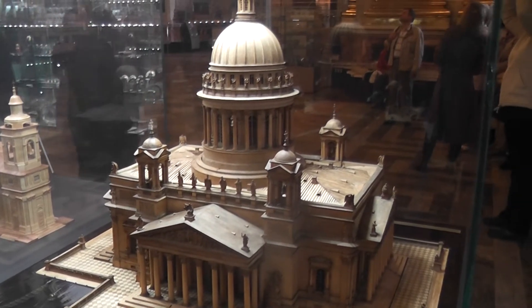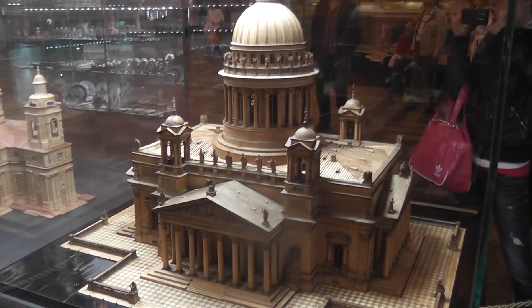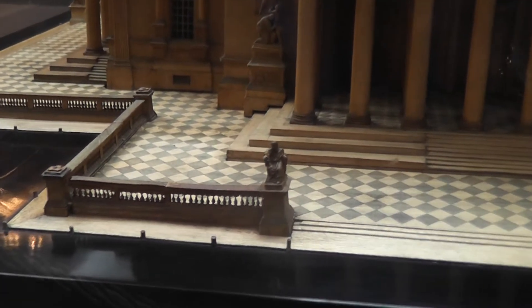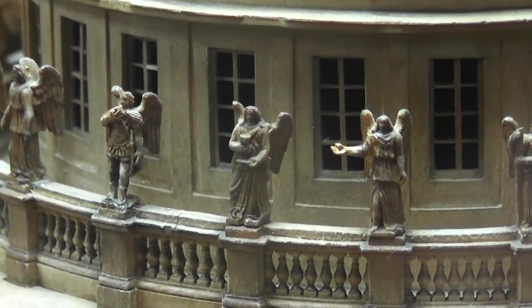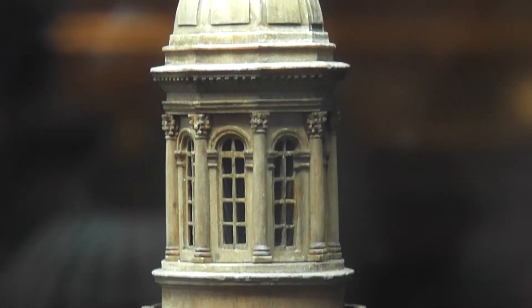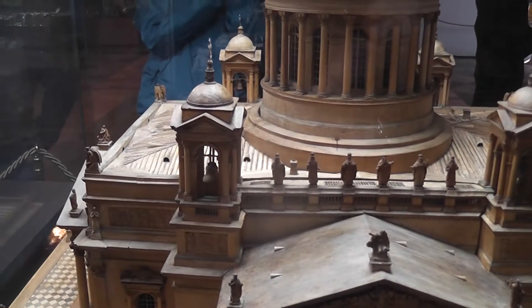This is a model of the cathedral which is carved from one single piece of limewood, and it took the guy — who was a serf, a Russian serf — five years to do it. The detail is incredible, down to the little balusters there. The little tiny figures are sort of minute. Quite exquisite. One piece of wood. No wonder he was released from his serfdom, this fellow.